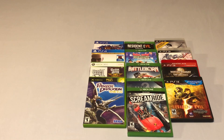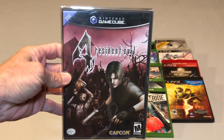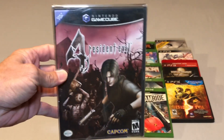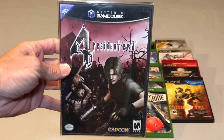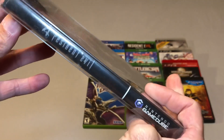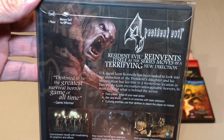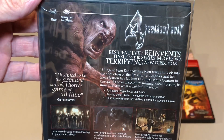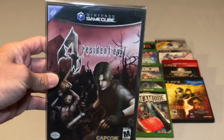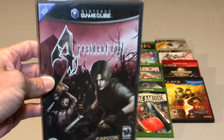I picked up one GameCube game and that was a complete copy of Resident Evil 4. This is a game I sent my buddy Kamikaze Iku — go check his channel out — a while back, but I did not have it in my own collection. I finally picked it up and now I have three or four Resident Evil games for the GameCube. I've been playing Resident Evil Revelations on the Wii U and I'm having a great time with that game.